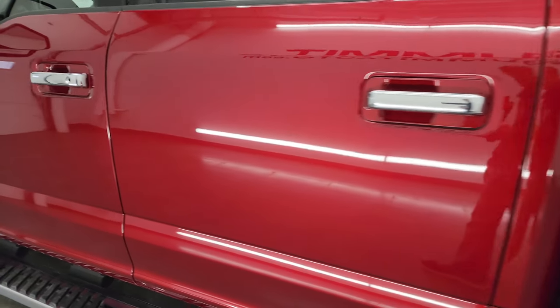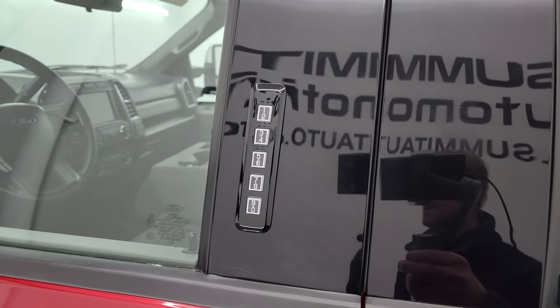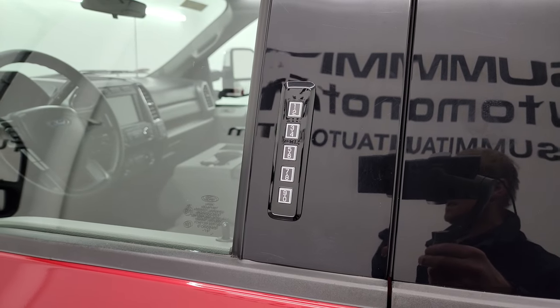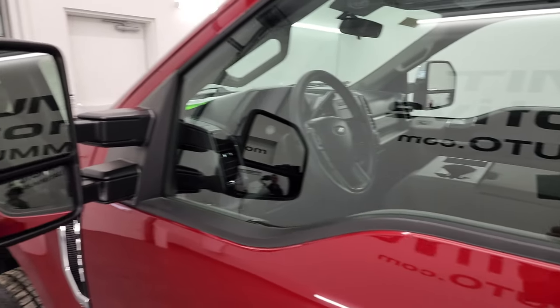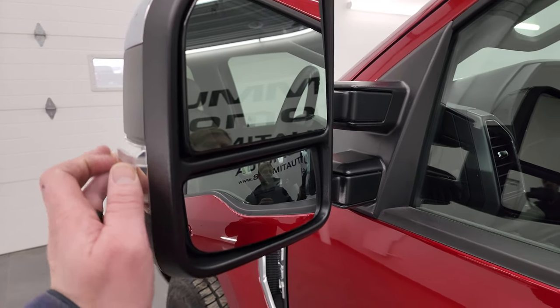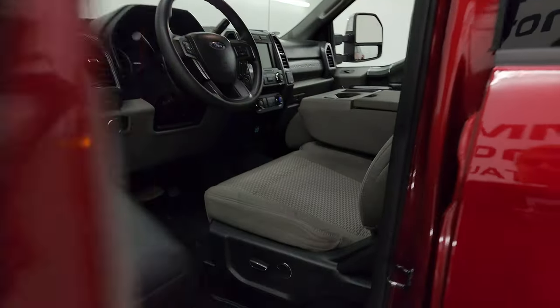Once again down the rest of this side, doors all look fantastic. This one does have the driver's side door code entry — we do have the code for this truck if you ever wanted to figure out your code for your 2017 to 2022 Super Duty. Blind spot monitoring, built-in directional signals. These mirrors power fold in, they power telescope out — I'll show you that in just a second.